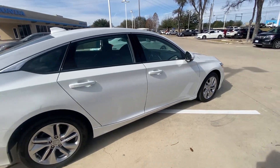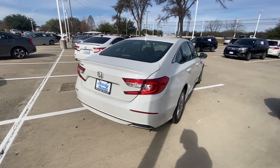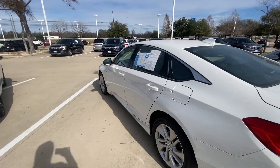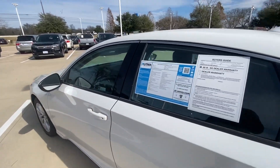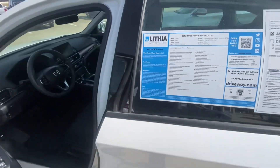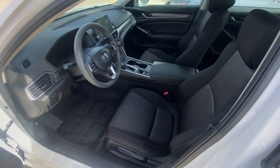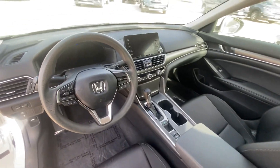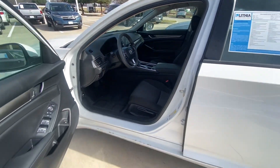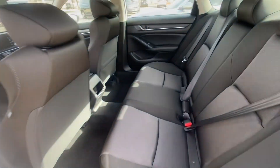I already checked everything and it looks good — nothing wrong with it. It's in amazing condition. In a second we're going to check inside to see how it looks. It's a 2018 Honda Accord with 17,000 miles, which is almost like a brand new car — beautiful interior, everything in amazing condition, super spacious vehicle.